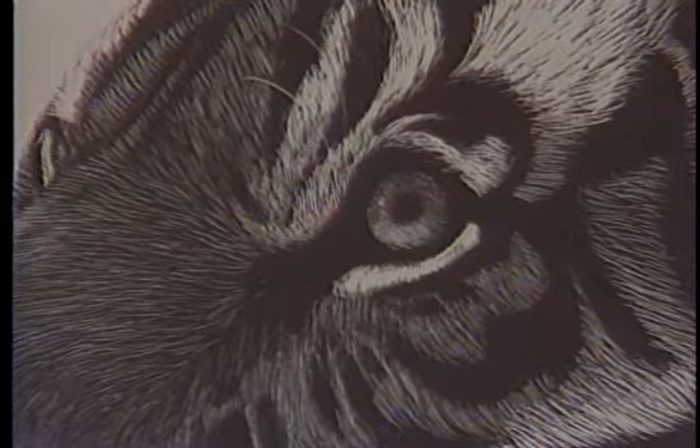I think one of the reasons that scratch board appeals to me is because not many other people do scratch boards, so I feel like I'm in an area that I can excel in.